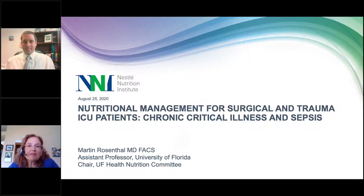Welcome, everybody. This is Mary Maranowski. I'm a Medical Affairs Manager with Nestle Health Science, and I'll be moderating today's presentation from Dr. Martin Rosenthal, which is entitled Nutritional Management for Surgical and Trauma ICU Patients, Chronic Critical Illness, and Sepsis. Financial support was provided by Nestle Health Science.